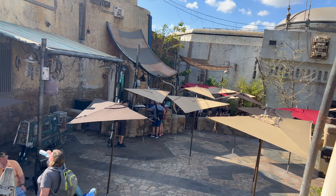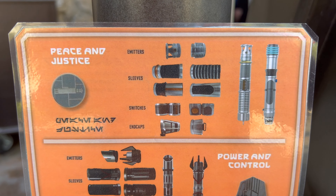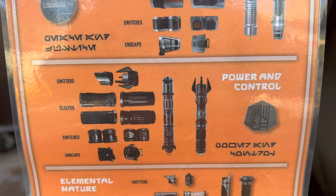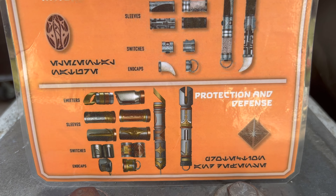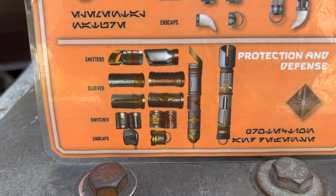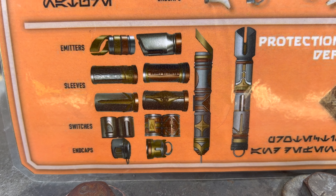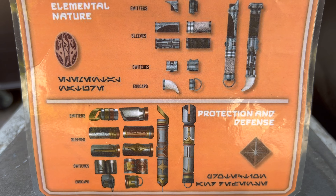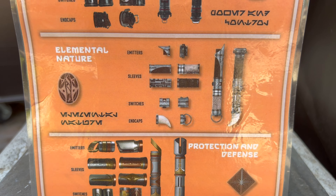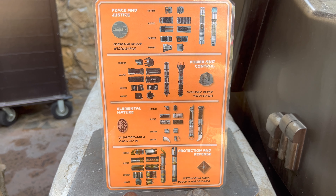Here's a look at the current scrap metal menu. We've already showcased the new Peace and Justice and Power and Control scrap metal, so let's take a closer look at the brand-new Protection and Defense set: two new emitters, four new sleeves, two new sets of switches, and two new end caps. Elemental Nature should arrive on planet at some point, so look for that in an upcoming episode.